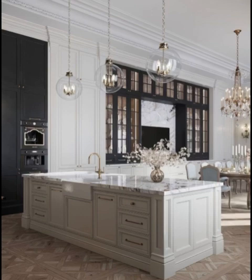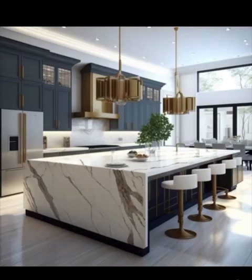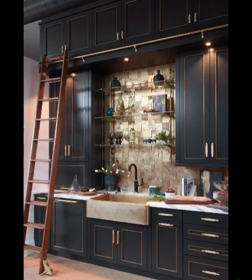Open-concept kitchens have gained immense popularity in recent years. Combining the kitchen with the living or dining area creates a sense of spaciousness and encourages social interaction. Large windows and glass doors connect the kitchen to the outdoors, letting in natural light and providing stunning views.